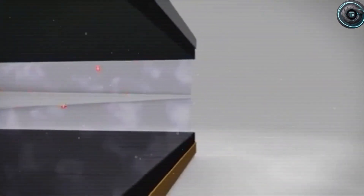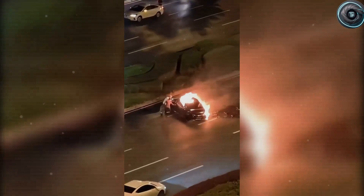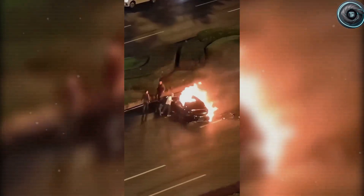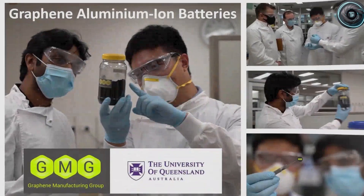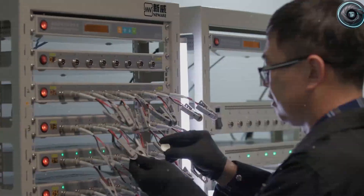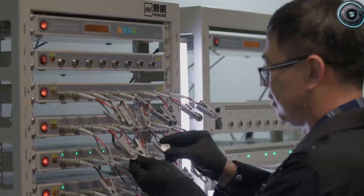At their core, these batteries are built differently from the lithium cells that power every Tesla on the road today. Instead of using a graphite anode soaked in a volatile, flammable liquid, aluminum-ion batteries use a solid aluminum metal anode and a graphene-based cathode. Between them flows an electrolyte that isn't toxic or flammable — it's water-based or ionic liquid, safe enough to handle without gloves. When charging, aluminum-ions travel about three times faster than lithium-ions, moving through the structure like bullets through air.